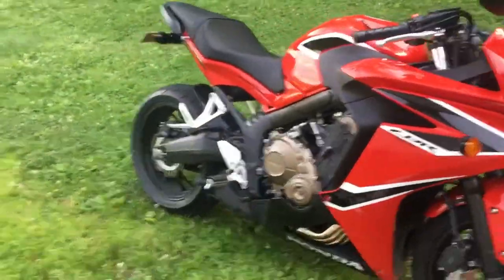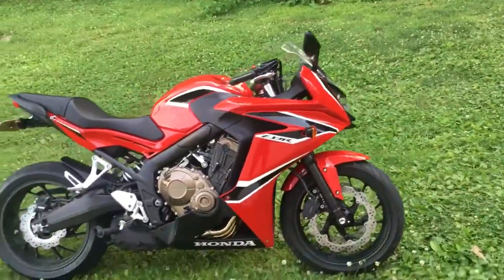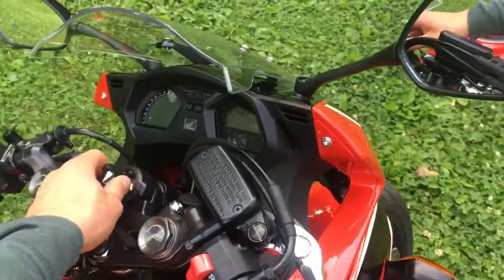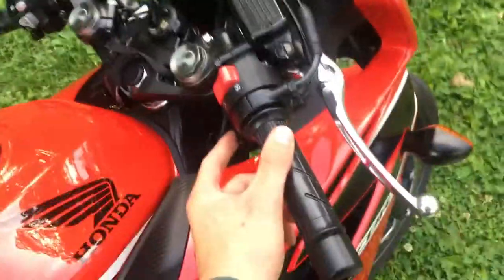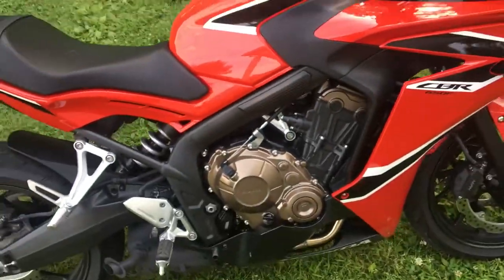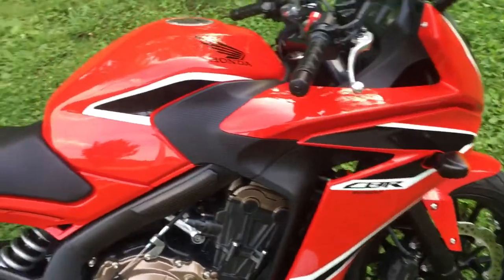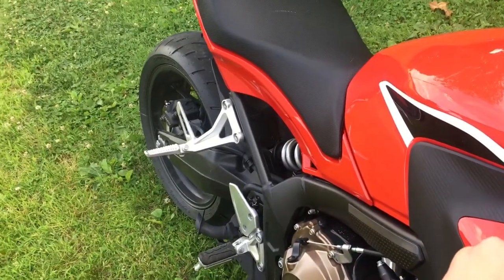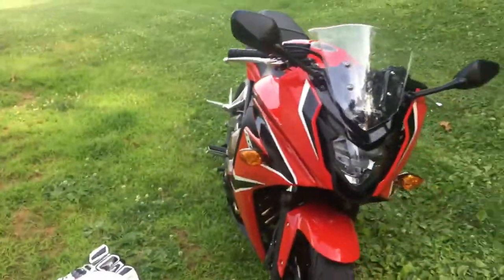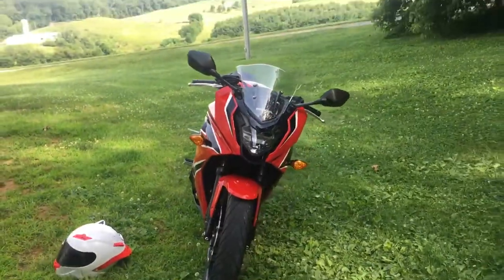I need some sort of mount so I can record some rides for you. I'll go ahead and start it, but it doesn't sound — it's very quiet. Sounds good, but it's quiet. Yeah, I'm excited for that new exhaust. That's it, and I'll see you next time.